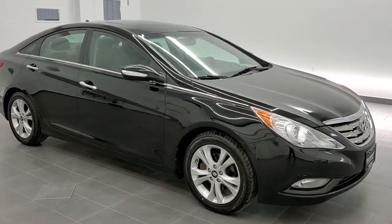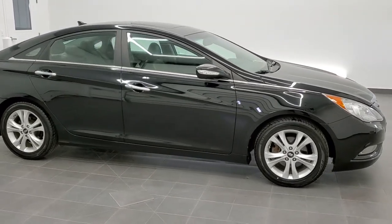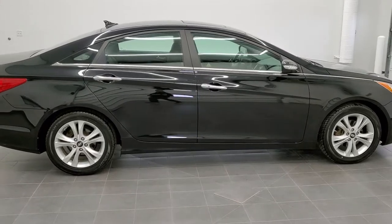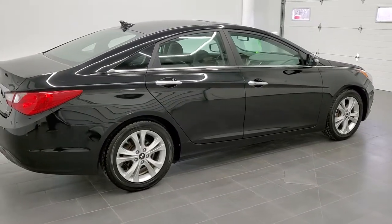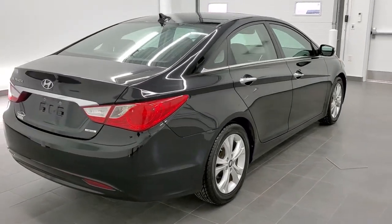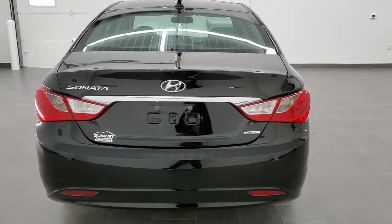This is stock number 20T197B. We are here at Summit Automotive in Fond du Lac, Wisconsin, your new and used car headquarters. Today we are checking out this super clean 2011 Hyundai Sonata Limited. This vehicle has the 2.4 liter four-cylinder motor which pumps out 198 horsepower.